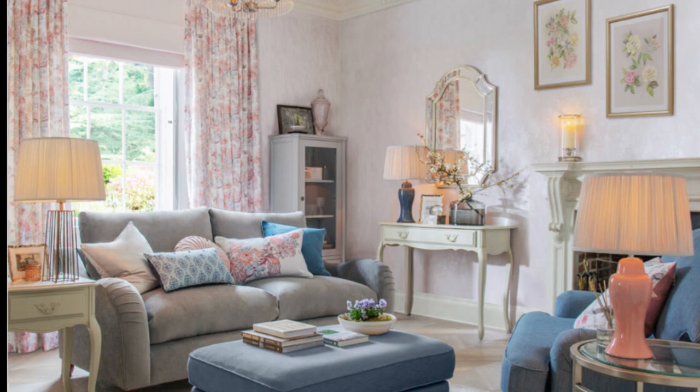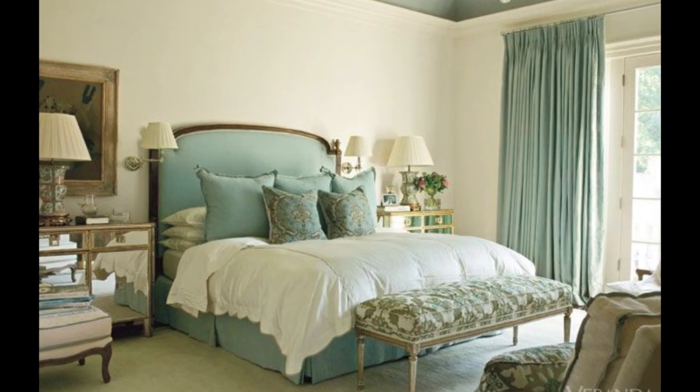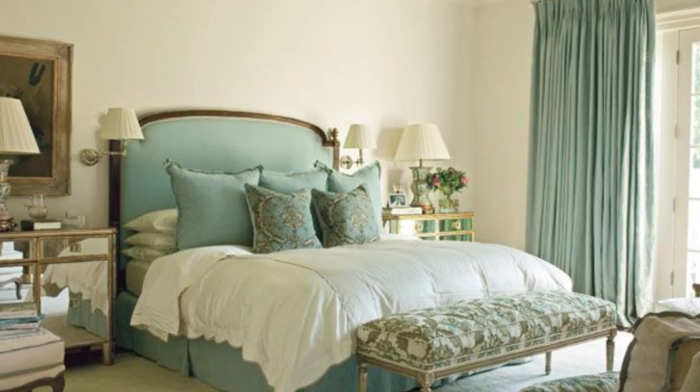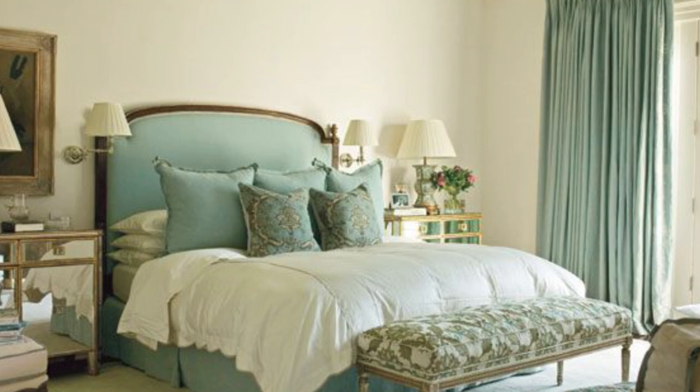Depending on your aesthetic of choice, a bedroom could be bold and eccentric, dark and sophisticated, or bright and utterly pared down. One thing a bedroom should always be, though, is cozy.